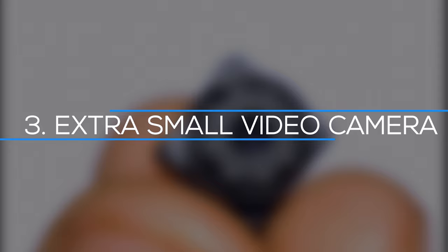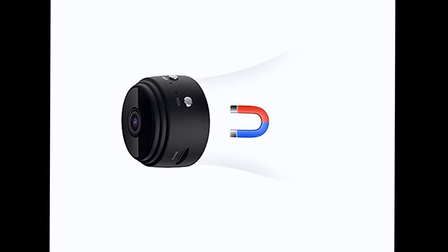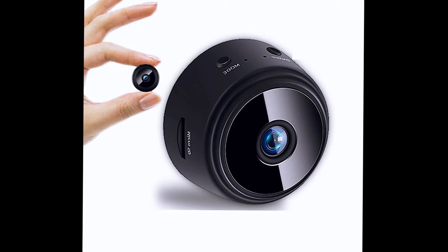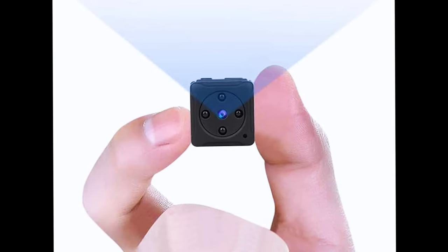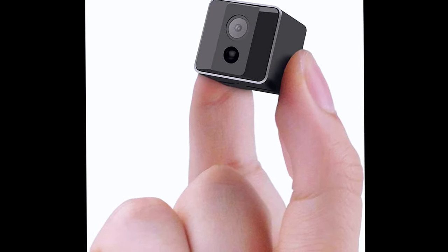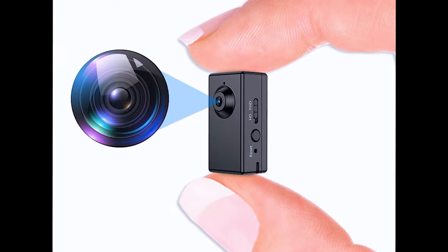Number 3: Extra Small Video Camera. With this fantastic tech gift that fits between your fingertips, technology keeps getting smaller. With a 140-degree wide-angle lens, this technological marvel can capture good 1080p video indoors, outdoors, and even at night. The battery life isn't fantastic — it only lasts approximately 100 minutes. Despite the price, this is a worthy gadget. You could fly it with your drone or take it on a trip with you. The compact size and affordable price make it a multi-purpose tech present that will brighten someone's day.